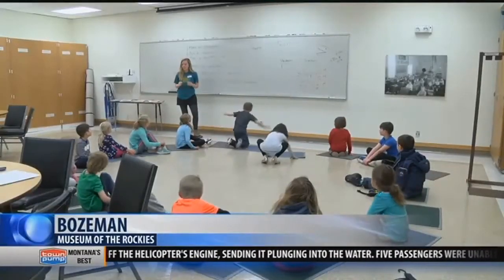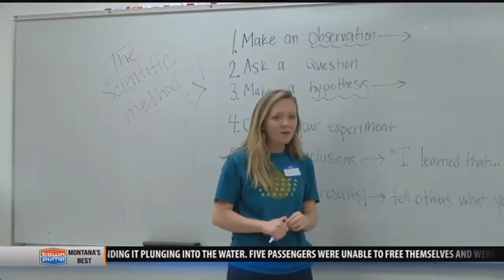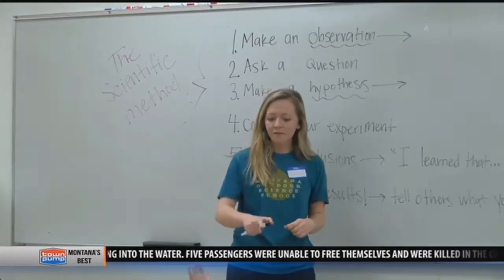Kids who signed up for the messy spring break camp are sitting around the learning circle. Their instructor, Corey Rice, is teaching them how to conduct an experiment.